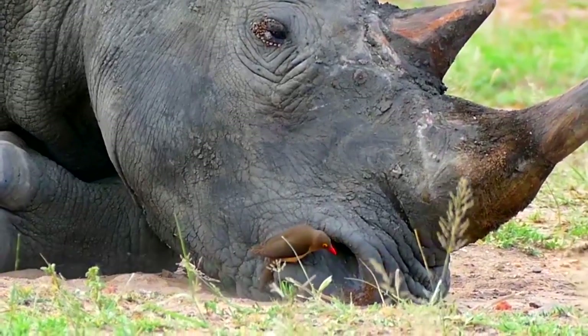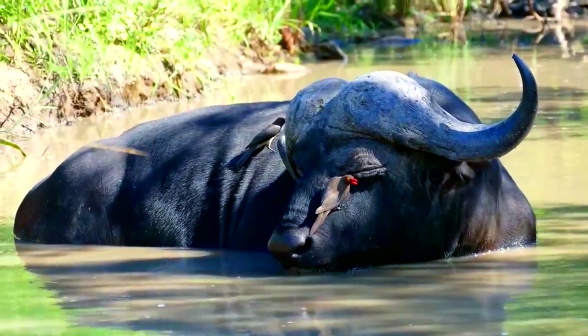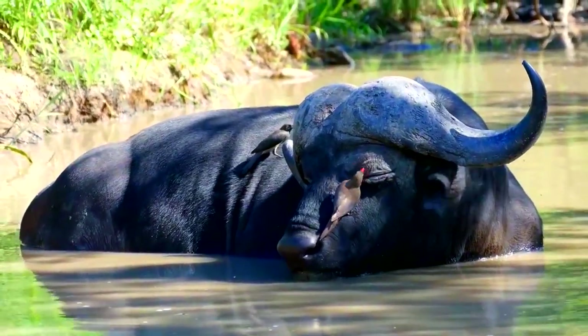These other food choices include the host's earwax, eye secretions, dung, dead skin, and more — all of which may be irritatingly obtained by the oxpecker.